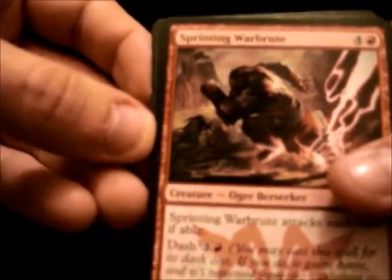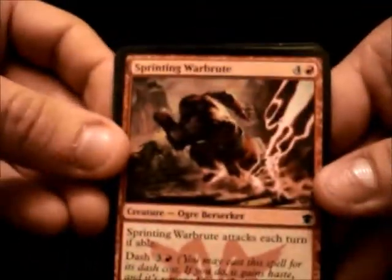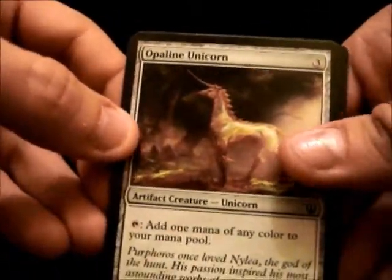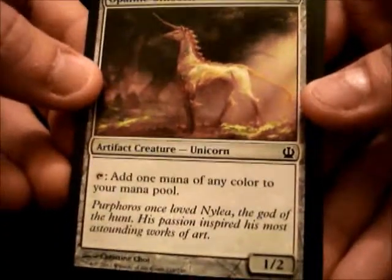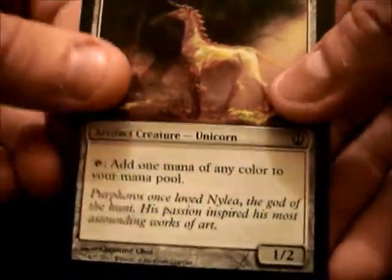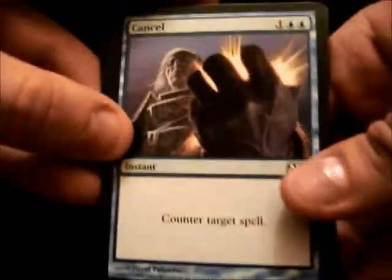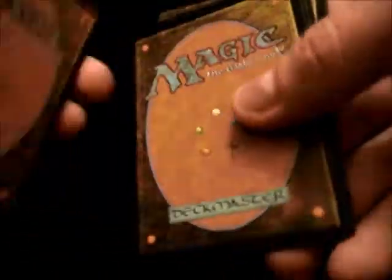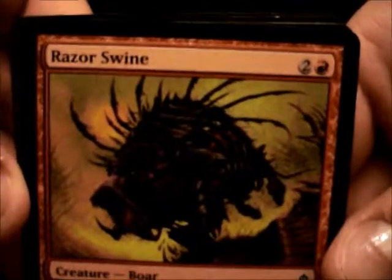Next card: Sprinting War Brute — 5 mana creature, 5/4. Opaline Unicorn — 3 mana, 1/2. Cancel. Razor Swine — 1 mana, 1/2.